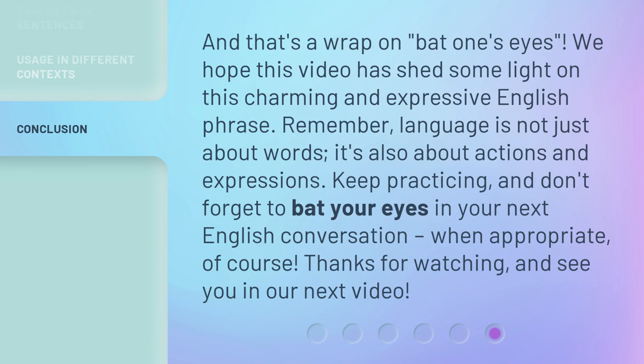And that's a wrap on 'bat one's eyes.' We hope this video has shed some light on this charming and expressive English phrase. Remember, language is not just about words — it's also about actions and expressions. Keep practicing, and don't forget to bat your eyes in your next English conversation, when appropriate of course. Thanks for watching, and see you in our next video.